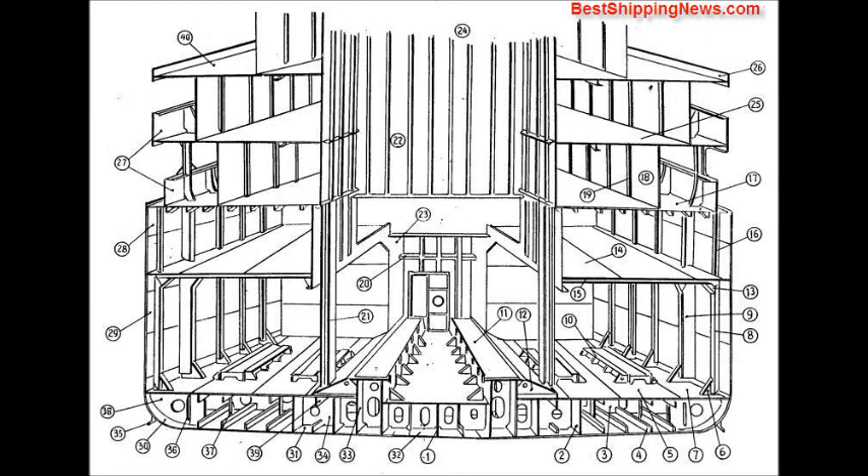Upper deck, cabin wall, wall side stiffener, horizontal stiffener, engine room pillar, engine casing, engine room recess, engine opening, saloon deck, curtain plate, bullwood plate.